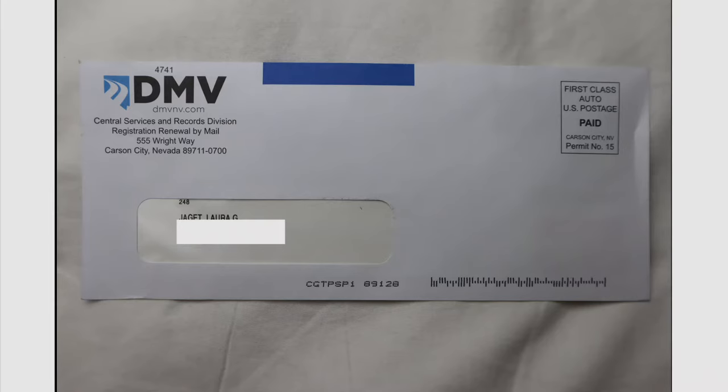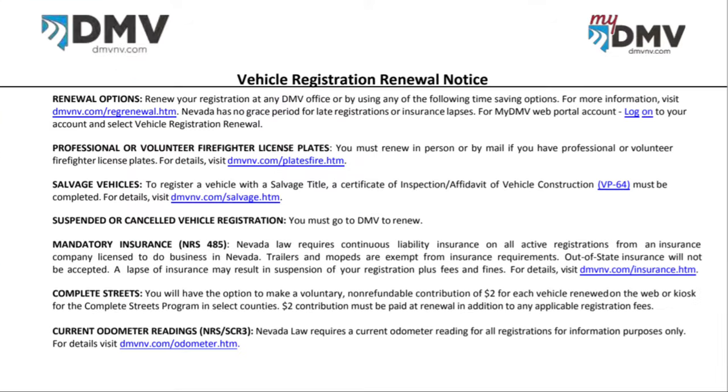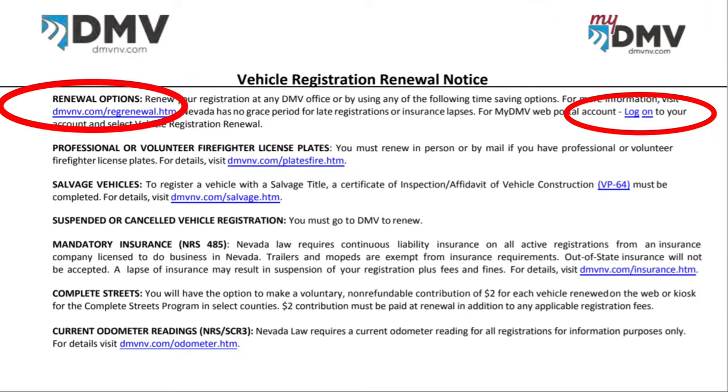Every year the DMV in your state will send you a notice in the mail that it's time to re-register your car. It'll come to the address that the DMV has on file, which should be your current address. You can do this process through the mail, but you can also renew online. If you set up an online account, your renewal notice will also be sent to your email. You'll receive both about a month before your current registration expires, and a couple more reminders as the deadline gets closer. With online renewal you just click on the links and it'll take you to the renewal page.